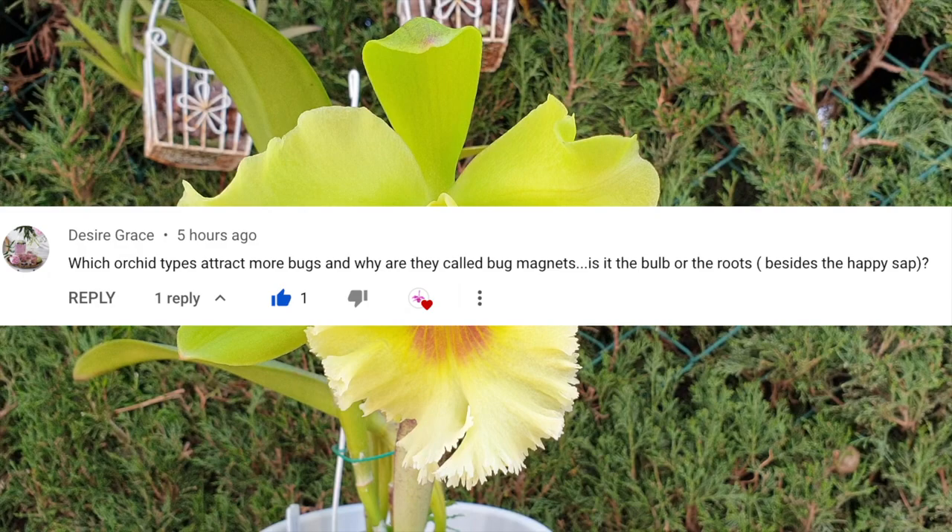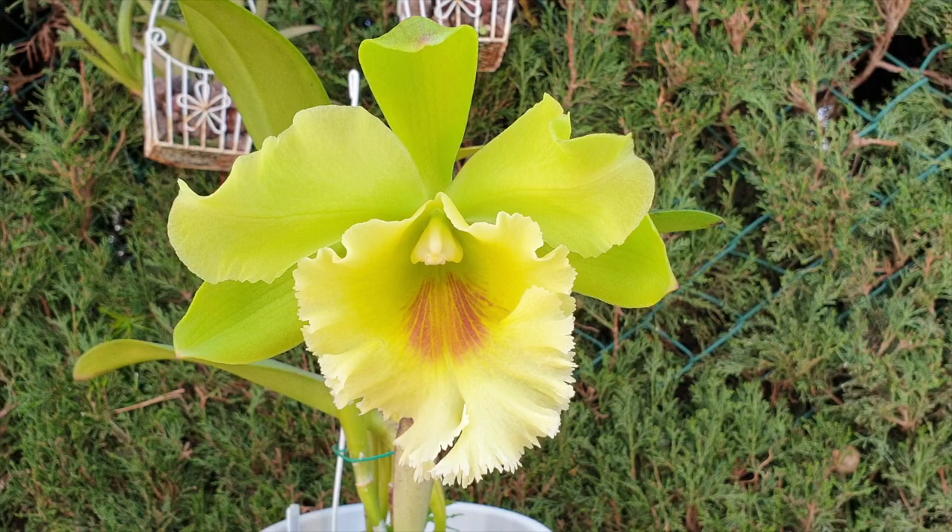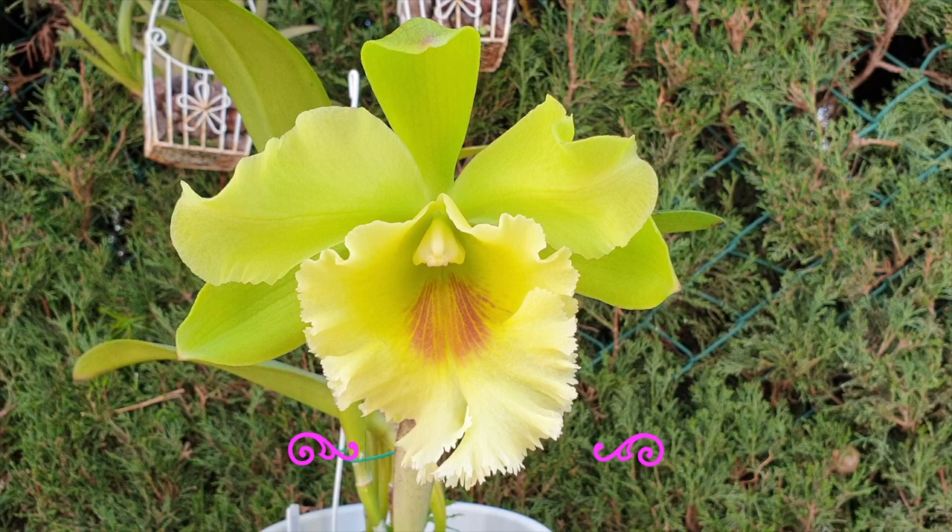Desiree Grace asked me this question, and basically if this were to be a ninja clip I would say all orchids attract bugs — thank you very much for your question. However, I thought this question was super interesting and I wanted to expand a little bit more on it and give you my thoughts and my observations.